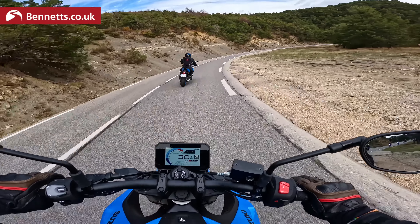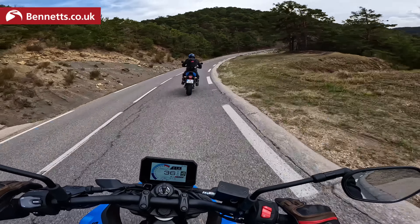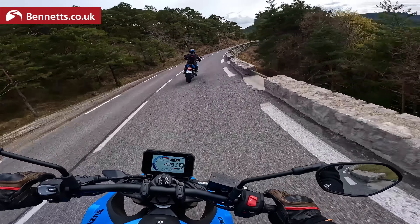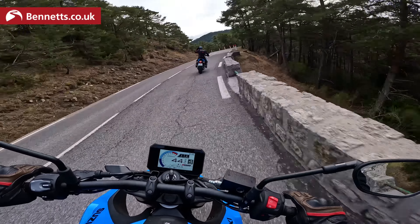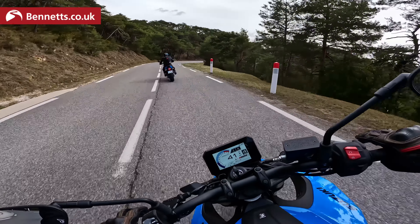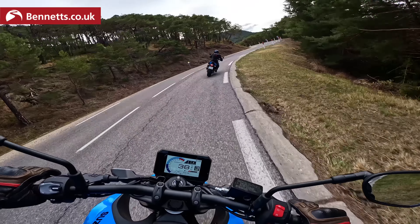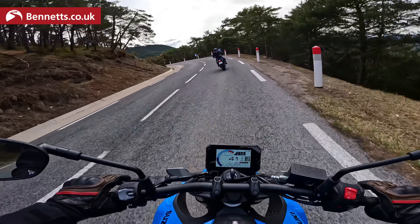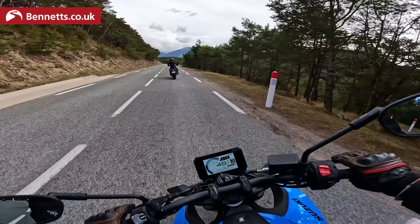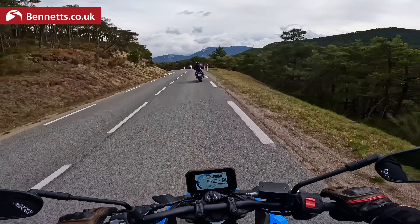Welcome to the first few miles on Suzuki's 2023 GSX-8S. From here on I'm going to call it the 8S for several reasons. The first one is my voice is going, which will be a blessing for some people, so this is going to be mercifully short. Also because I can't keep saying GSX-8S without cocking it up or sounding like a robot. I don't know why they don't just call these bikes Fred or Vera — make it much easier to say.